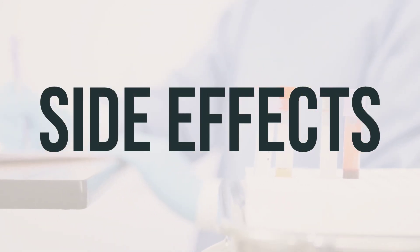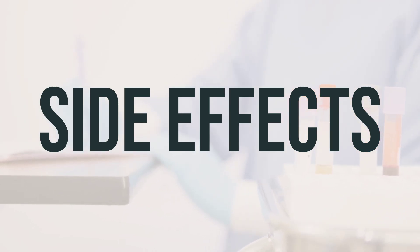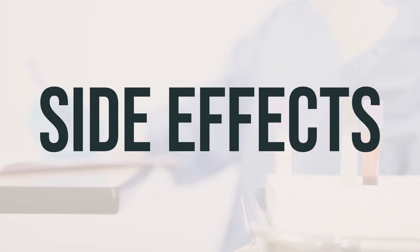Some common side effects of Thalamid may include drowsiness, dizziness, constipation, weakness, and dry skin. To reduce the risk of dizziness and lightheadedness, remember to get up slowly when rising from a sitting or lying position.